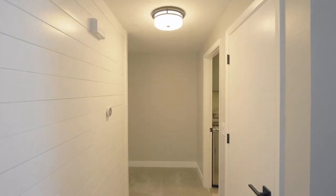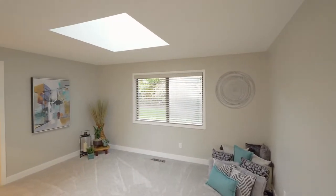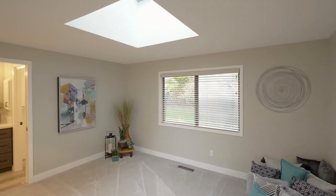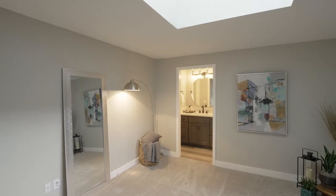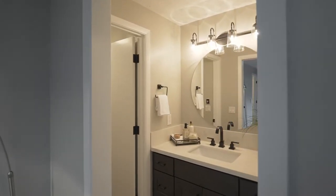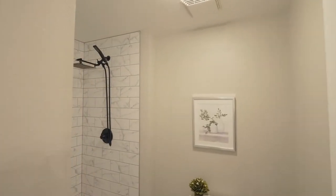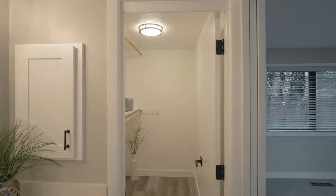Three set-apart bedrooms include a primary ensuite with plush carpeting, a new custom skylight, and a bath area with new LVP floors, new fixtures, and a stunning new shower with floor-to-ceiling tile. Plus a walk-in closet.